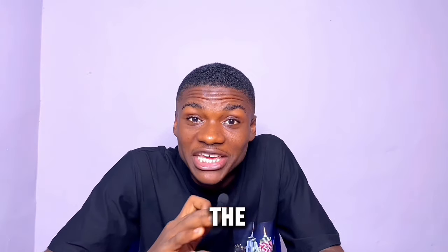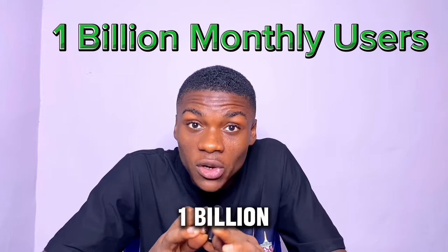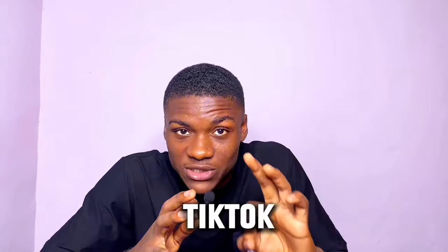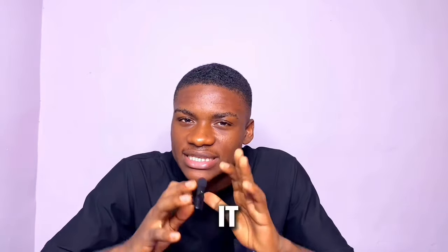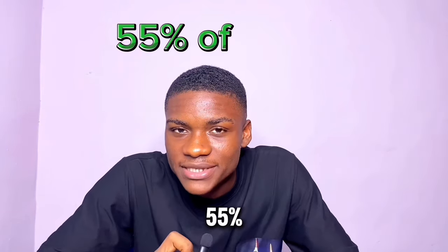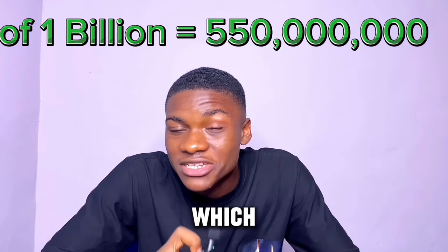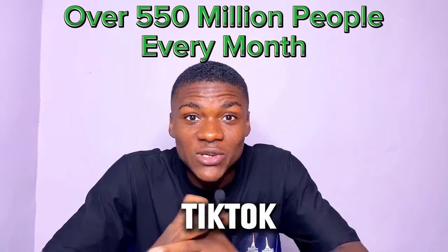TikTok Shop is actually the key to financial breakthrough. Statistics show that TikTok has over 1 billion monthly users — every month, 1 billion people visit TikTok. It says that 55% make a purchase from a brand after seeing a product on TikTok. So 55% of 1 billion is 550 million people making a purchase after seeing a product on TikTok.